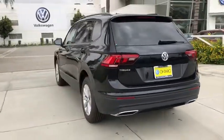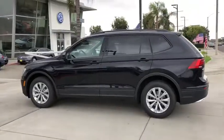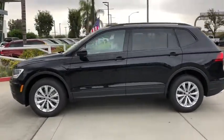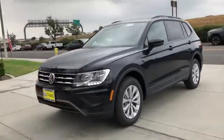Aluminum wheels. Cruise control. Four-wheel disc brakes. Rear defrost. Front wheel drive. AM FM stereo radio. Trip computer. Child safety locks. Power door locks. Power windows.